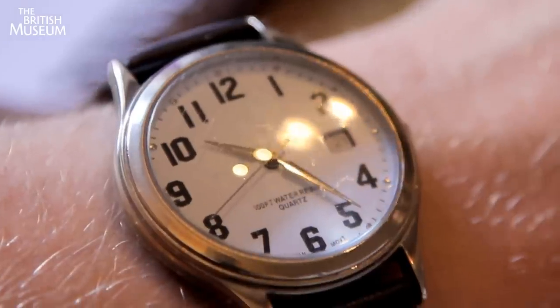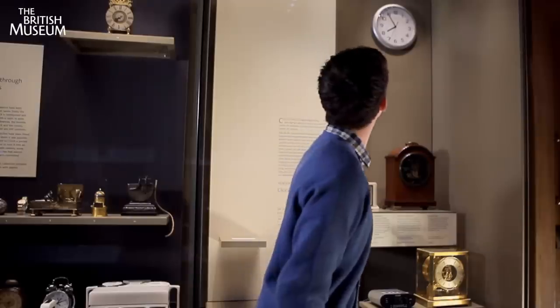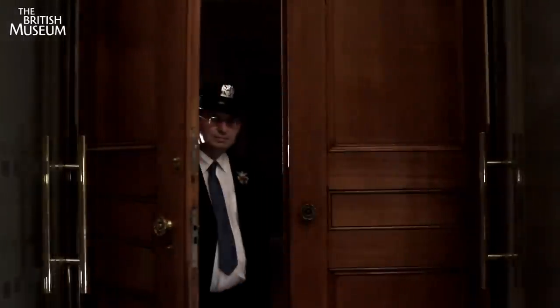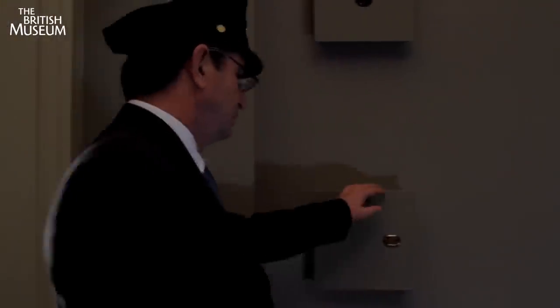Every time you look at your clock or your watch, you're somehow connecting back to the ancient past. The time now is exactly six minutes to eight. Ladies and gentlemen, the British Museum is now closed. Thank you for visiting. Goodbye.